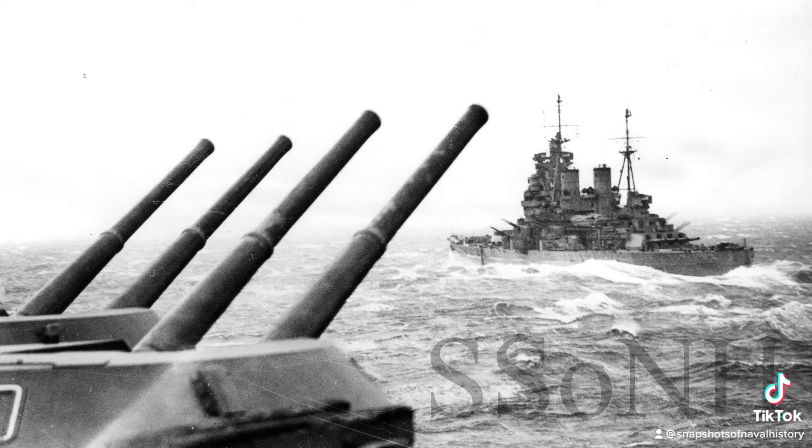Convoy PQ-14 sailed from Iceland on April 8, 1942. On April 10, the convoy encountered heavy ice and 16 ships had to return to port because of damage. However, the return voyage was even more costly for the Allies. The distant escorts could not protect the cargo ships from German submarines and aircraft. Four ships were sunk and another had to return to Russia.